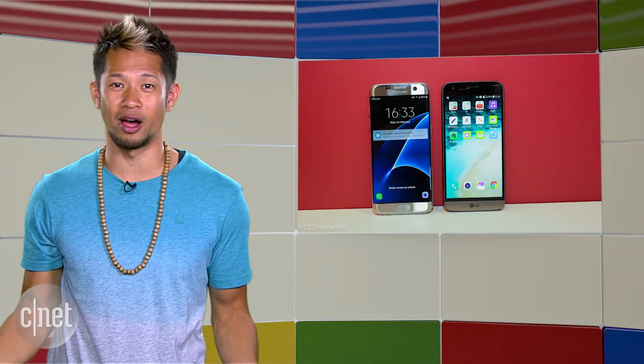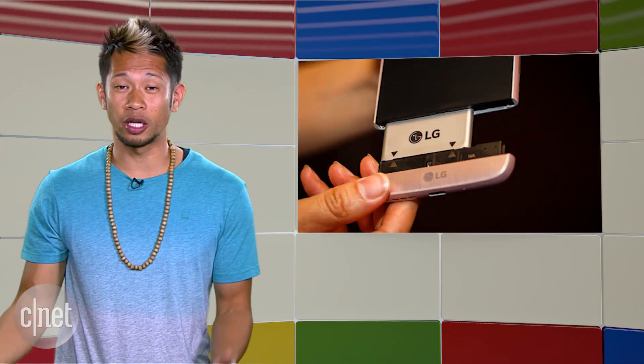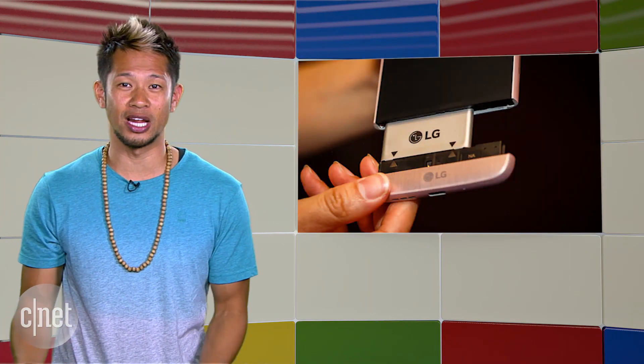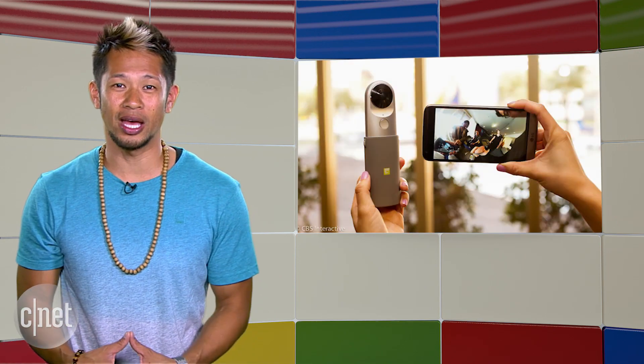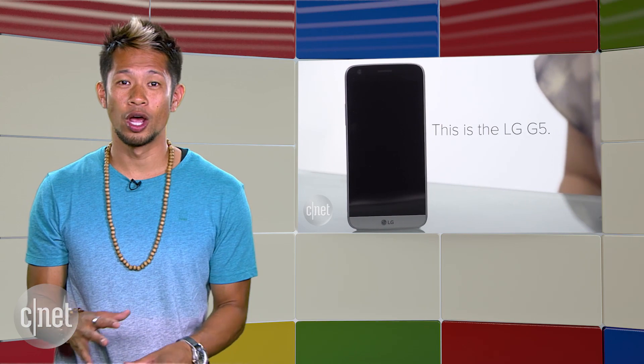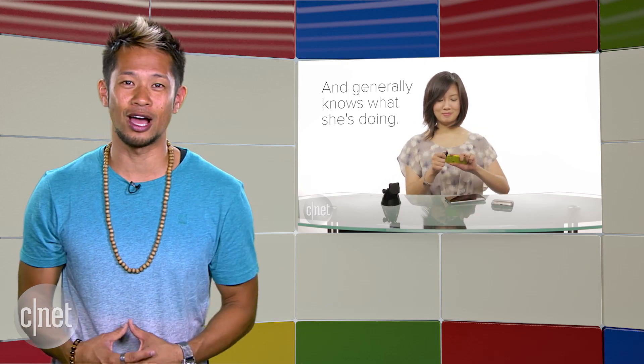And finally, the LG G5. Reviews dropped last week while I was gone, and the general consensus is that it's still a great Android phone and its modular design adds some new and fun functionality, but this feature isn't compelling enough to make it the top phone to get. Our own CNET crew that had no experience with the LG G5 got to take a crack at trying out its modular design — so check this out. Here's a little clip.